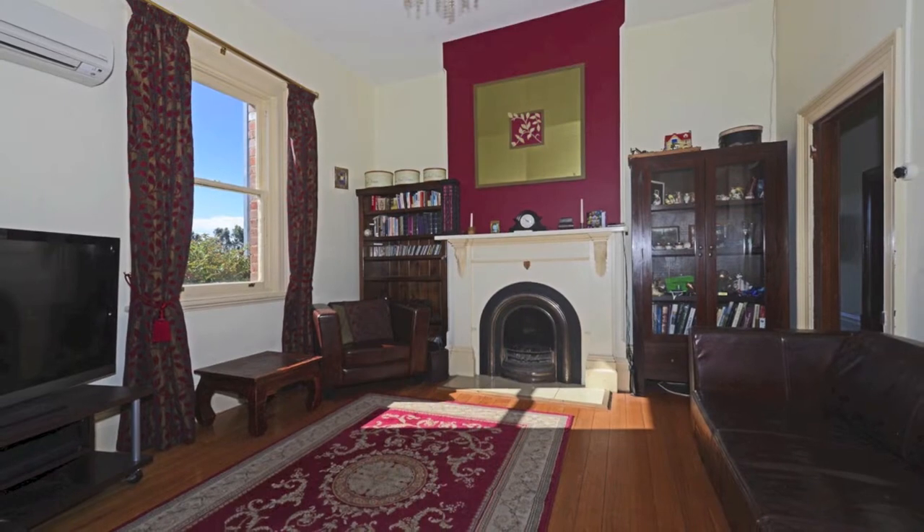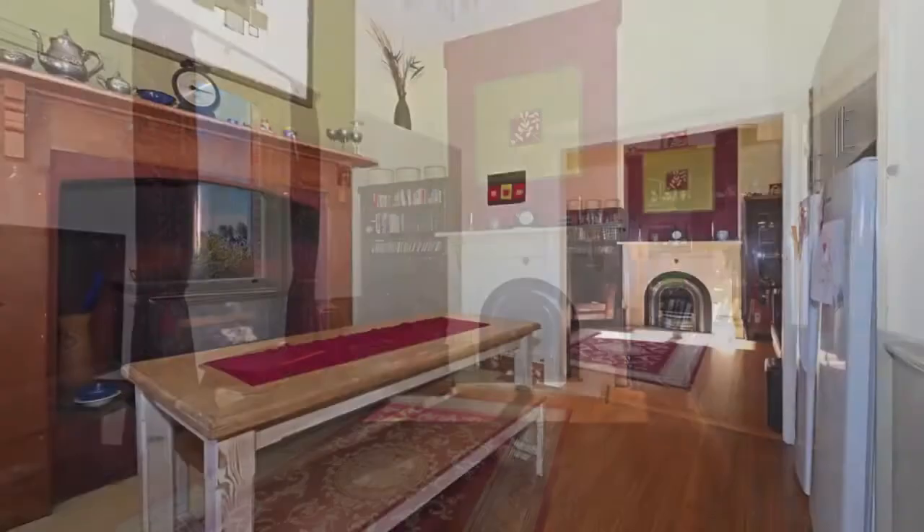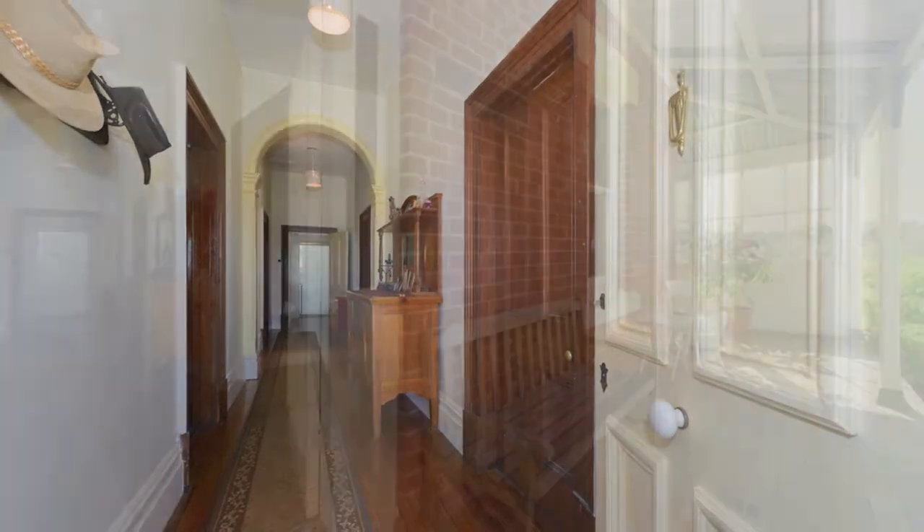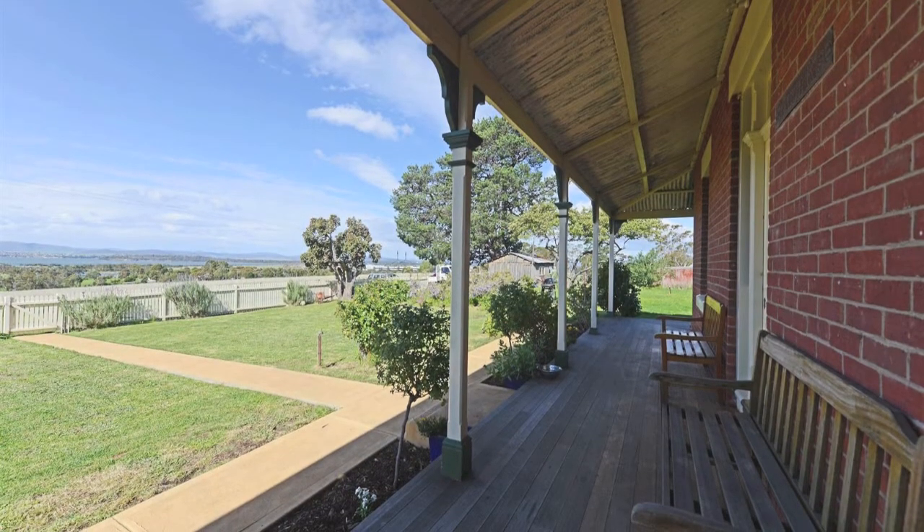Brixton still has most of the original features left, including open fireplaces with original mantelpieces, archways, King Billy front entrance, and a veranda which wraps around the front of the home and also captures the water and mountain views.